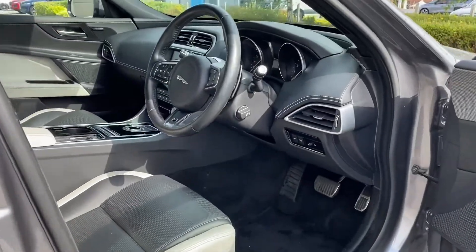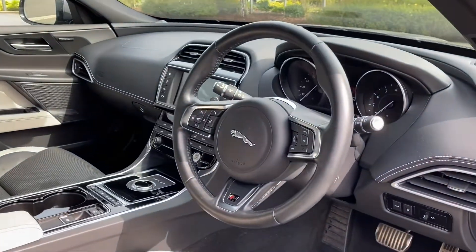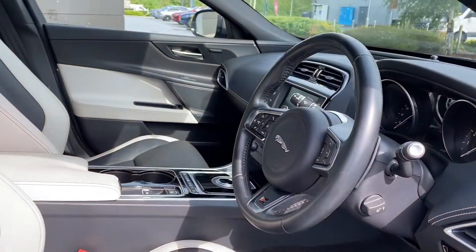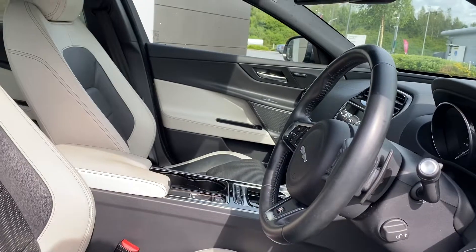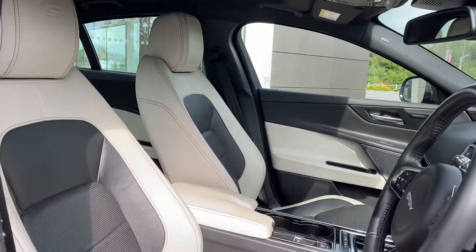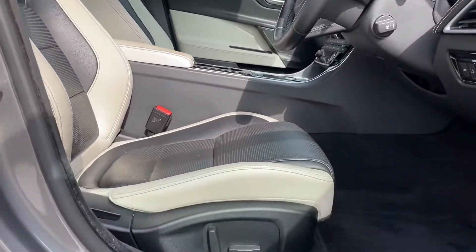Stepping inside, we're presented with a fantastic S-branded multifunctional leather steering wheel with gear shift paddles, along with a semi-digital instrument cluster, a neatly designed centre console, and of course the fantastic heated and electrically adjustable 10-way front sports seats, which are perfect for any long journey.